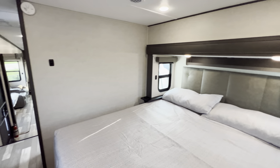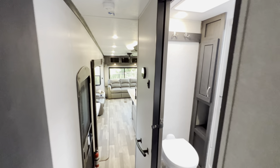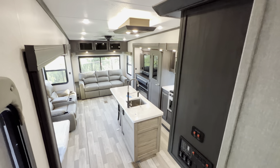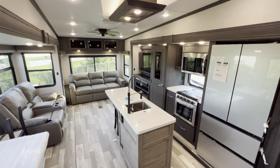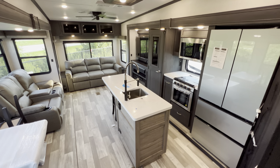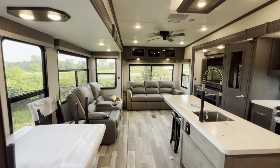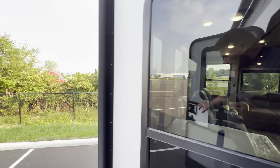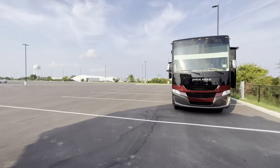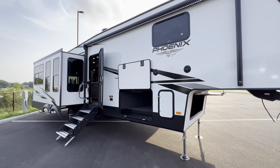All right guys, I think that's about it for the inside portion of the tour. The outside portion will be a little quick because it is hot as can be. 2024 Phoenix 336 RL — hope you guys like it. If you've made it this far, hit that like and subscribe button for me. Just in case you forgot, all the specifications — length, height, tank sizes, awning sizes — will all be found down in the description of this video.